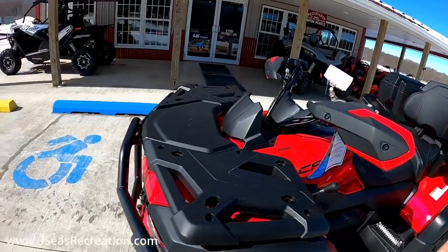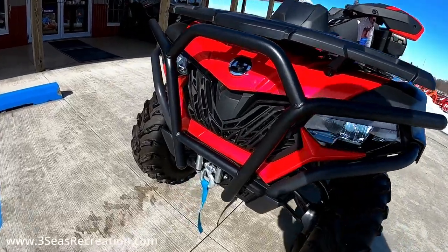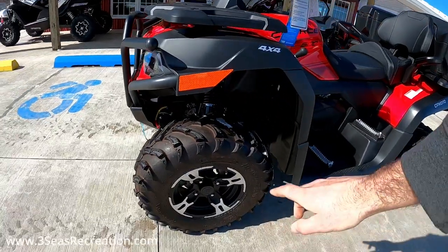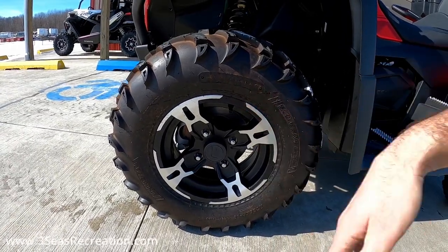Up here it's got the LED headlights — I can turn the key on but it's kind of useless during the day — but high beams and low beams are LEDs. This machine does have the 2500-pound winch standard. We've got the bigger 25-inch tires, and when I say bigger that's compared to like the 400S, and it does have the aluminum wheel upgrade.